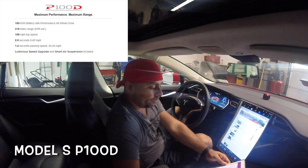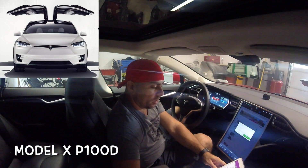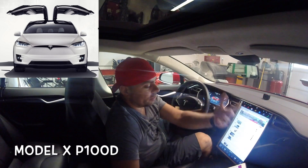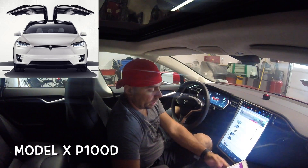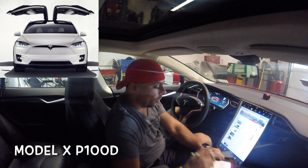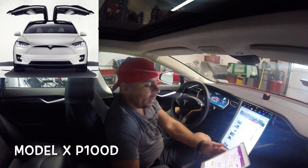Now we're looking at the Model X — the falcon wing door car. I call it the iPad of vehicles. The iPhone is the flagship of Apple, and the iPad is basically like an iPhone but bigger. The Model X with its falcon wing doors is why I call it the iPad — it does essentially the same thing as the Model S but it's got a little bit more to it and it's a little heavier.